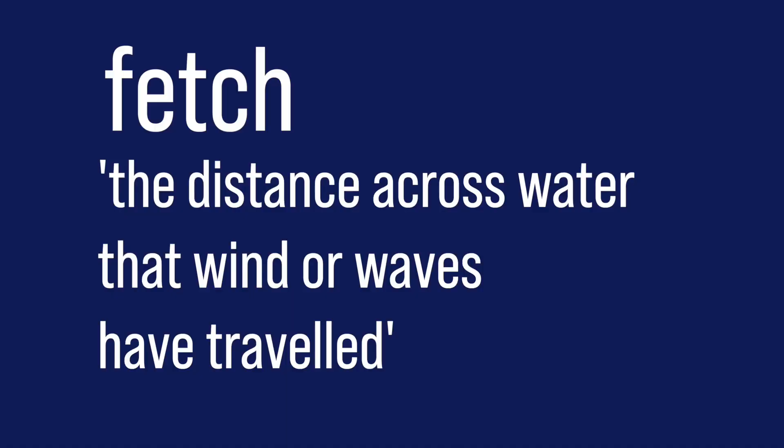So basically the wind has hardly had any distance to blow over the water, so there's very little fetch — which is that term. As you can see around us, there's hardly any sea state.